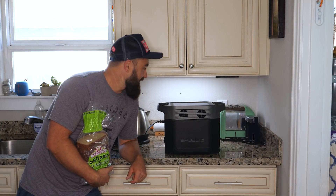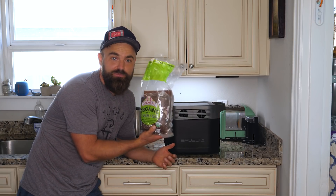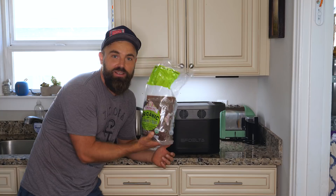Next on the agenda, let's see if this thing will power a toaster. I almost never eat bread, but today I'm going to toast some bread and take one for the team.